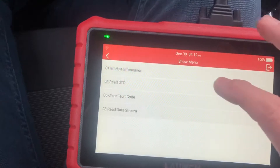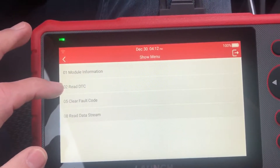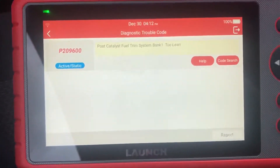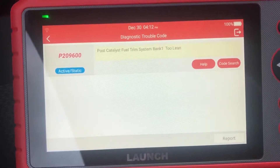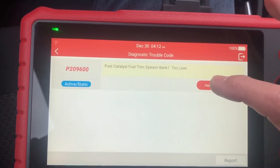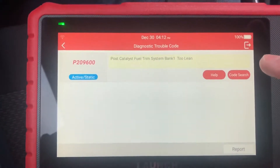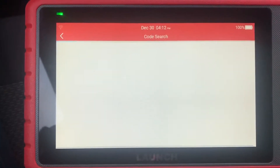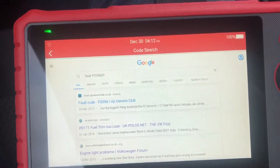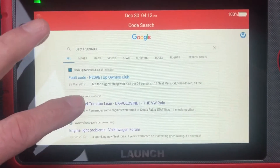Now we're in the engine module information to read the fault - that's the fault again. Now we're going to look in the DTC database. There's no web information directly, but I also have the second possibility - a code search where it looks on the internet for what may be the fault.